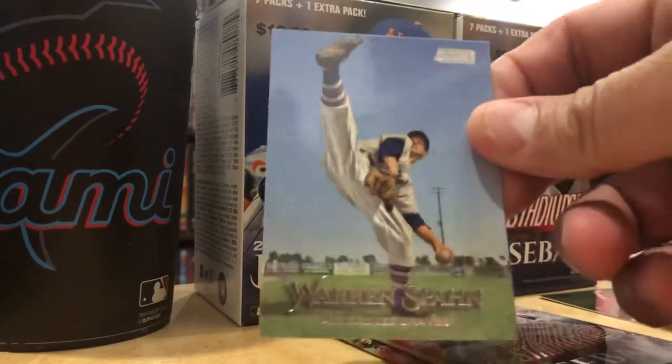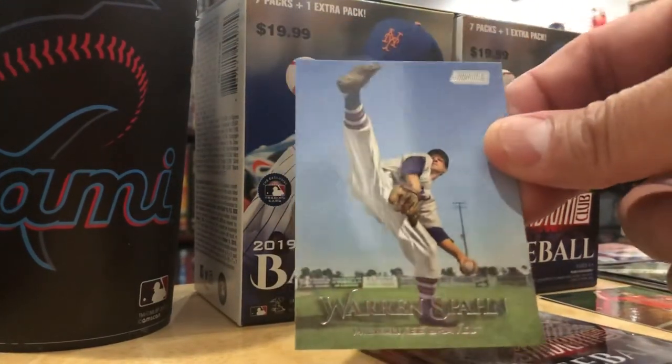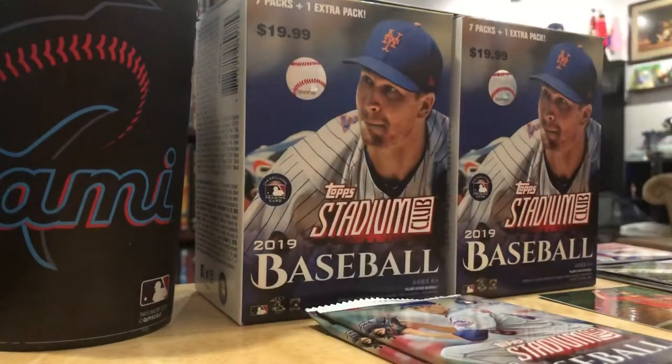I saw this also in a video - Warren Spahn with the high leg kick. Look at that, that's a great picture. Just for the pictures of the Hall of Famers alone, you've got to love these.